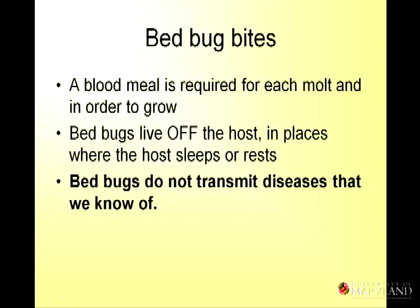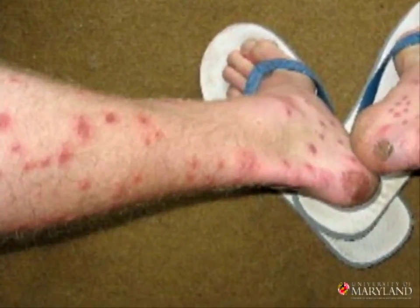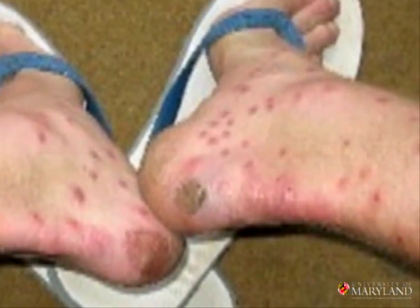They don't transmit any diseases that we know of today. These are some gruesome pictures of bites. What we typically hear from dermatologists is this 'breakfast, lunch, and dinner' — that bed bug bites always come in groups of three. But it's not limited to three bites, and it's not always three. They'll get on you and bite once, hit the capillary they're looking for, and they'll stay. You might see painful pruritic lesions — pustules or blisters.